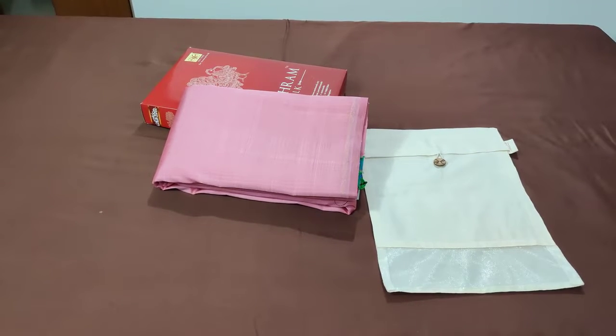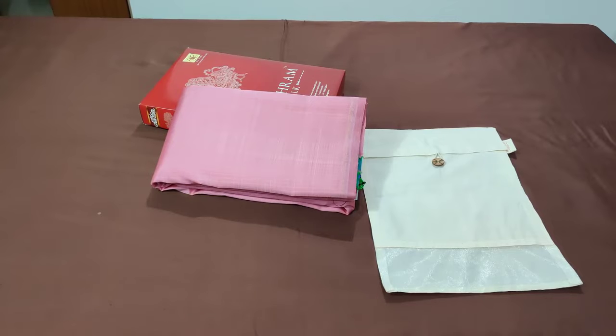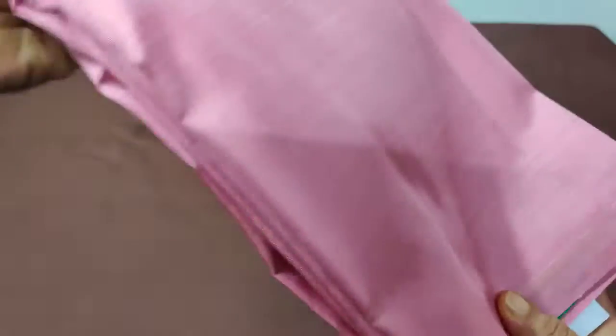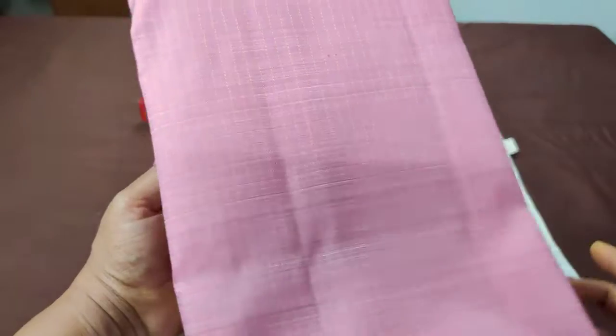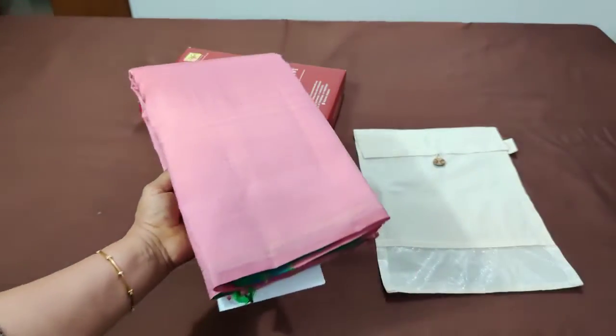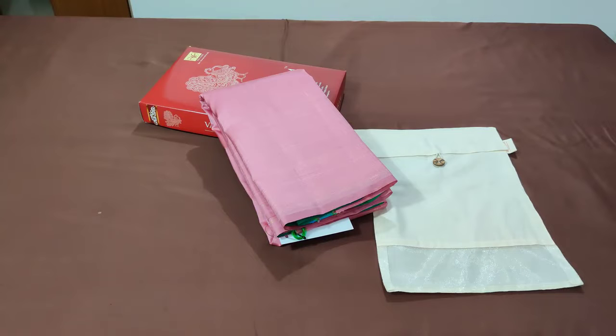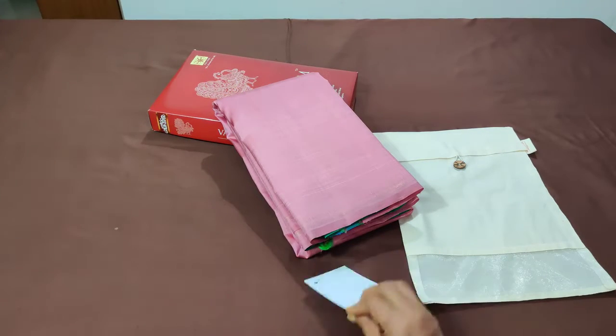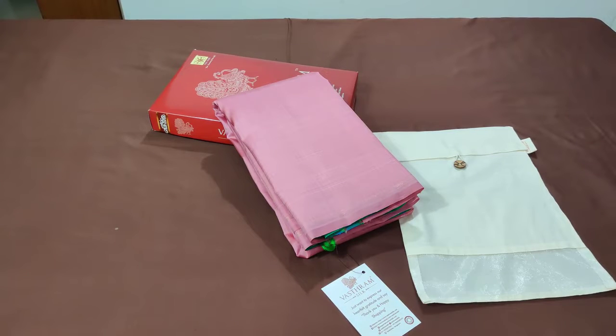Authentic Kanjivaram, handloom queen of sarees. This handloom saree is a plain beautiful pink. It looks plain on the body but it has some nice, very thin yellow lining woven throughout. You can just see these yellow stripes vertically done — that's the beautiful handloom saree. With stripes at the edge, it's a daywear Kanjivaram. This pretty Kanjivaram has a contrast pallu blouse, priced at 14,000 rupees.